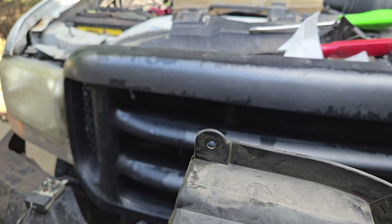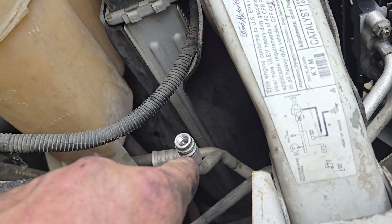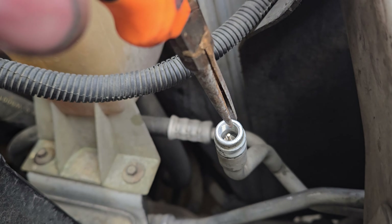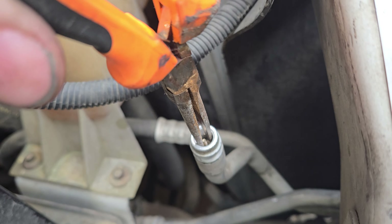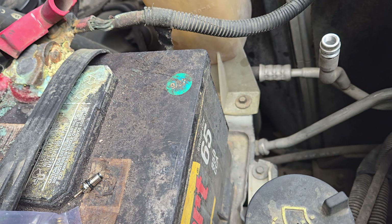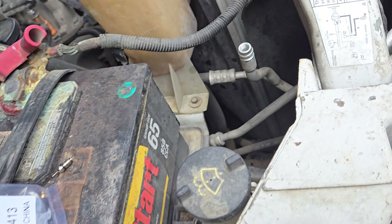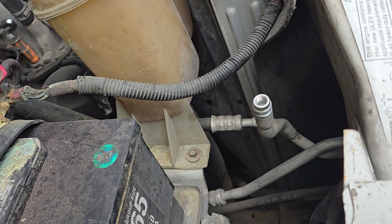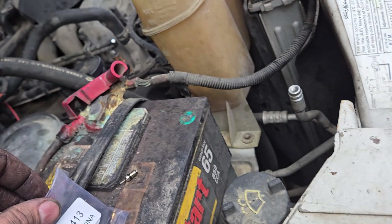Everything's installed. We don't have to worry about this Schrader valve because it's brand new - it came with the accumulator. But the high-side Schrader valve is old, so make sure you swap that guy out. I've fixed a whole bunch of AC work from other mechanics who just used the old Schrader valve, and it had a leak - and that's all it was. Luckily, we've got some brand new valves. Just match it up, throw it in there, make sure you put some oil on it, and then we'll pull a vacuum.